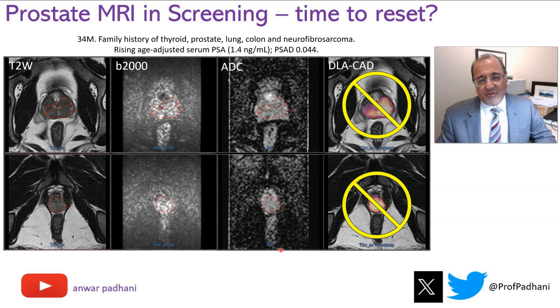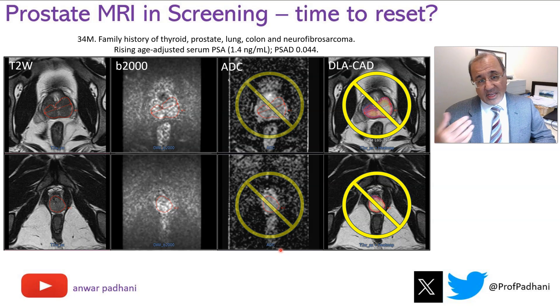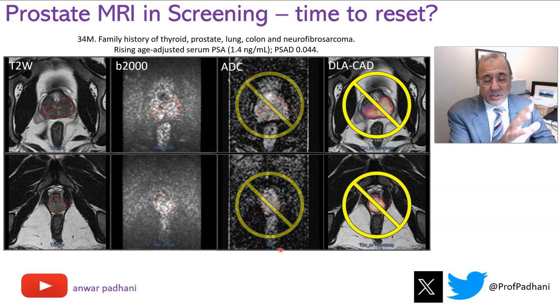Here is an example of a very young man with a very strong family history. The use of AI is inappropriate in this context because AI algorithms have not been trained on younger men. If you look at the reimagined study, they say don't look at the ADC at all — just look at focal high signal abnormalities on T2 or on the high B-value. Do you see a focal lesion here? If you were to use the reimagined study criteria, this would be called negative. What do you think?